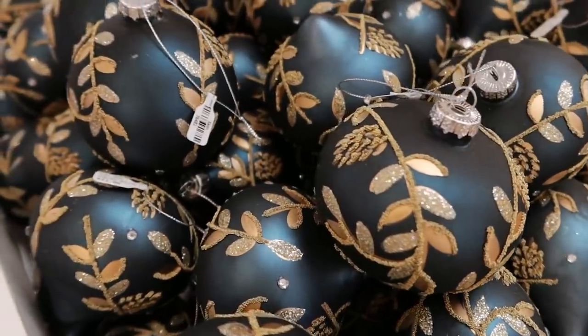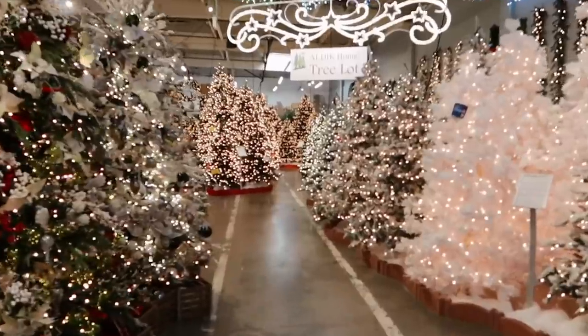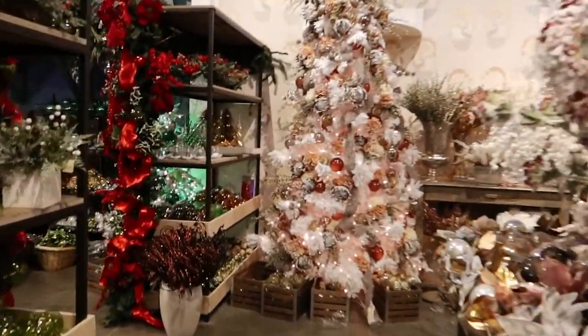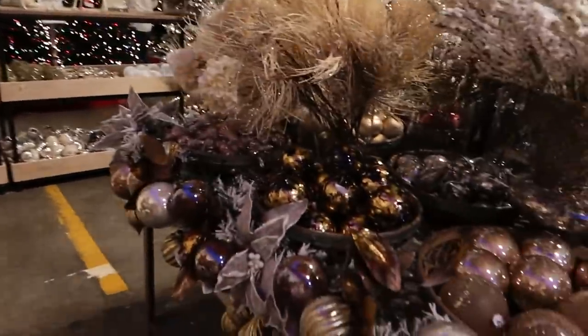These ornaments are so pretty, I love these. This store is massive — look at all these trees! I feel like I'm in a little forest or something. The colors are so stunning. Oh my gosh, look at this tree — the colors in this tree are beautiful. There's just so much stuff here.